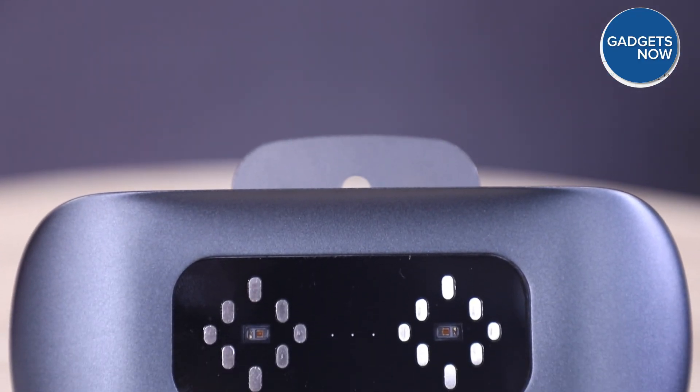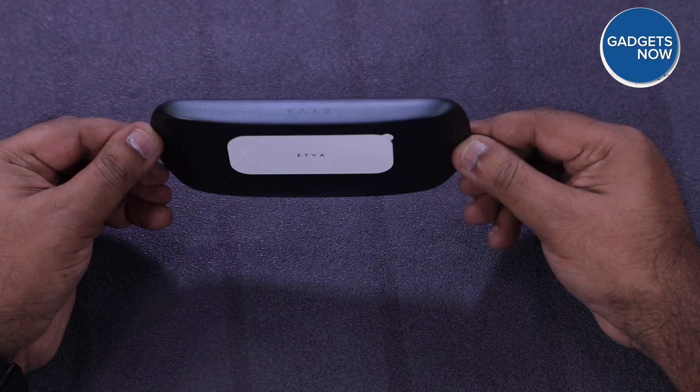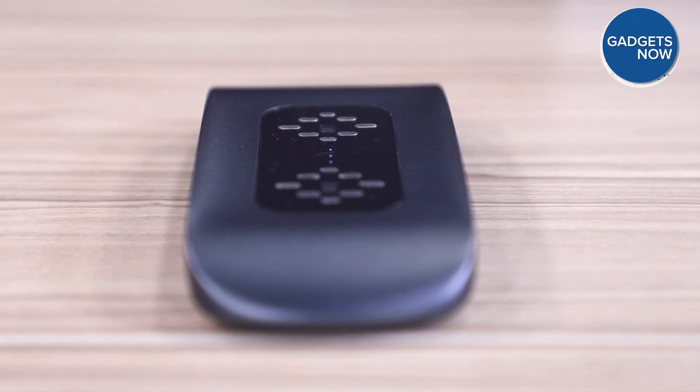Now comes the important question — what is the price of this tiny device? The EVA device is priced at ₹16,650. We support our viewers to take charge of their health with new gadgets; they are great for monitoring. But for any health concerns, we strongly recommend consulting with a doctor.